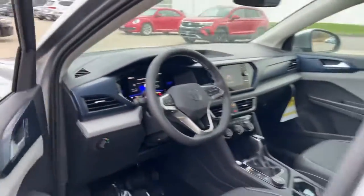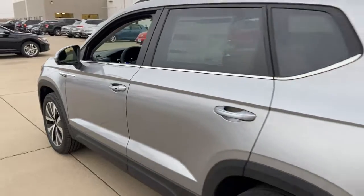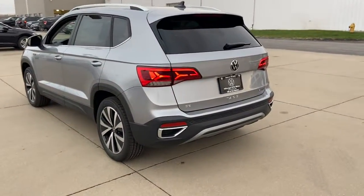Practicality meets pure joy in this easy-going Taos. See for yourself when you take it out for a test drive. Our professional staff looks forward to giving you excellent service.